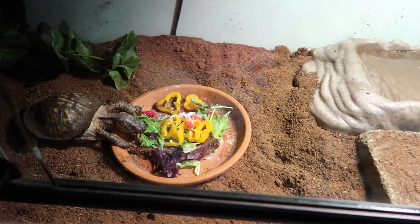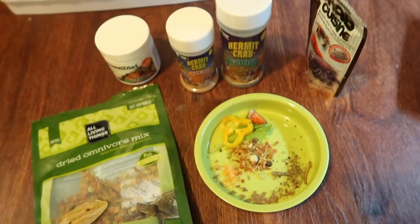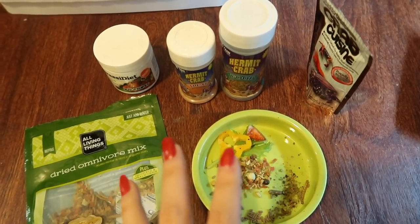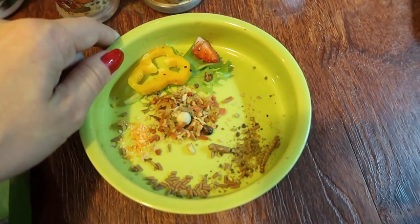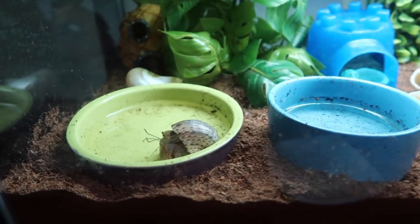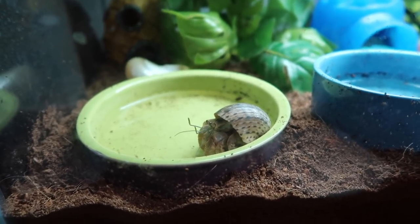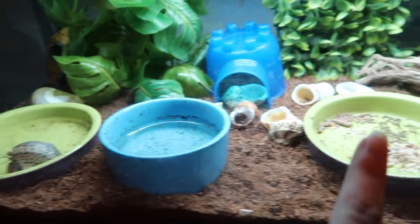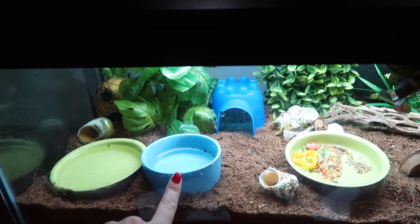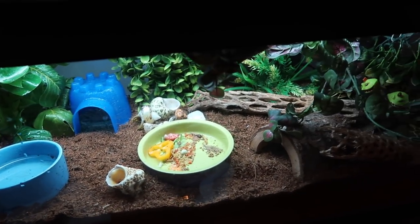Next we're going to feed my hermit crabs. These are some of the foods I use — you don't have to use these brands, feed your hermit crabs whatever you think is best. I need to change their food and waters, however Spongebob is in the water right now drinking, so I'll change his water tomorrow. I gave them fresh dechlorinated water, some salt water, their food, and I misted down their tank — that's pretty much all I do for my hermit crabs.